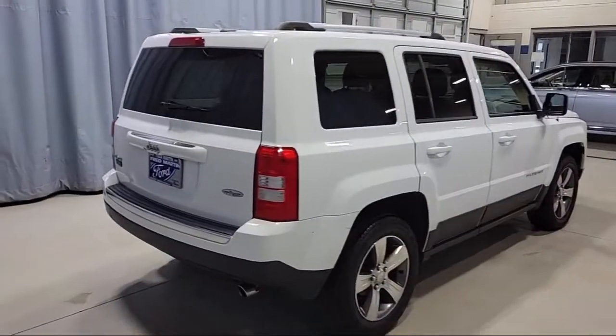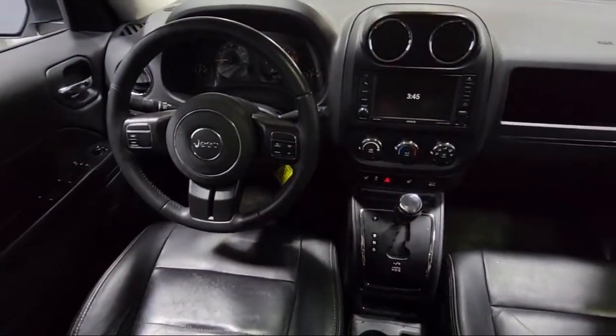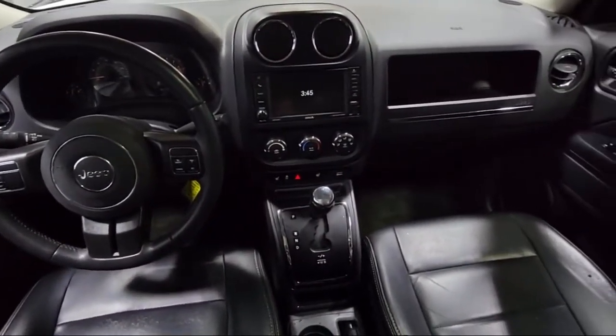It also features heated door mirrors, power express open and closed sunroof, air conditioning, steering wheel controls, and much more.